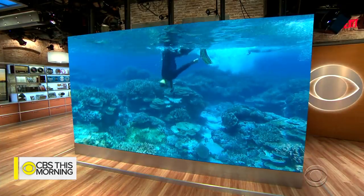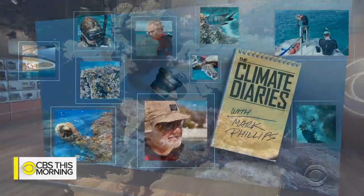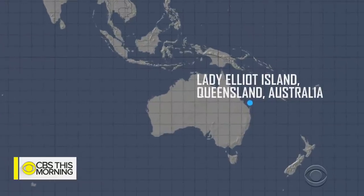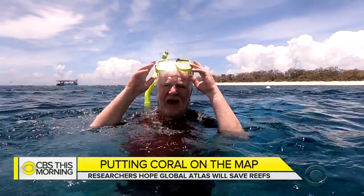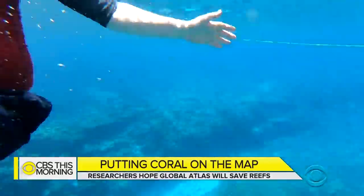One group of scientists is trying to save coral reefs by cataloging all 150,000 of them worldwide. For his Climate Diary series, Mark Phillips swam along on a recent expedition to the most famous coral reef in the world. Welcome to the Great Barrier Reef and to the world's biggest reef mapping project — because if you want to know how the reefs of the world are doing, you've got to map them.